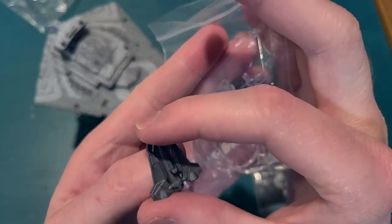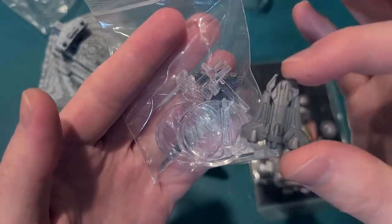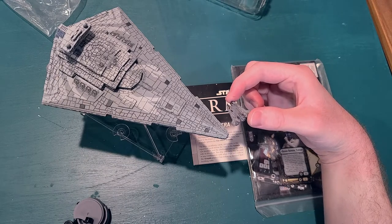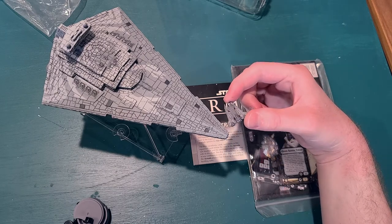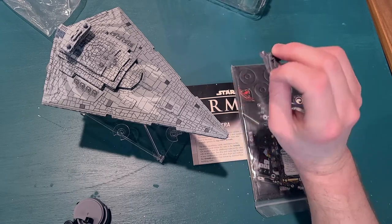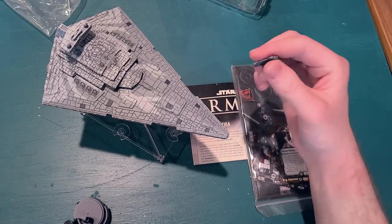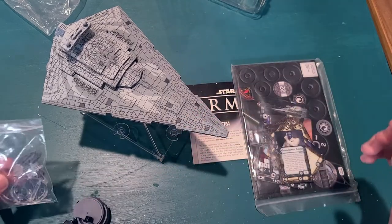These guys are actually unpainted, so you can paint those up if you want or leave them as is. Unfortunately, they're not to scale. This thing would probably be pretty tiny compared to a Star Destroyer — Star Destroyers are like one or two kilometers long. I always like it when things are to scale, so it's kind of a bummer, but I guess it's not really practical for a tabletop game. I definitely don't blame them for not making it to scale.